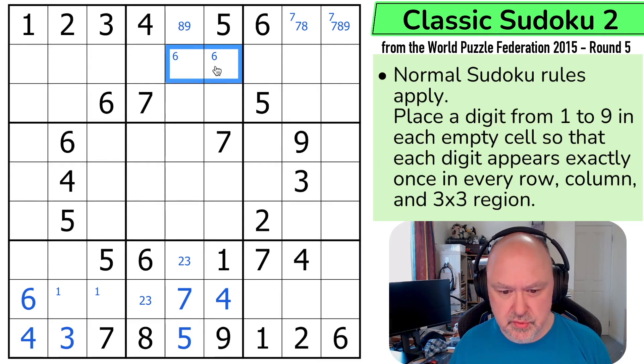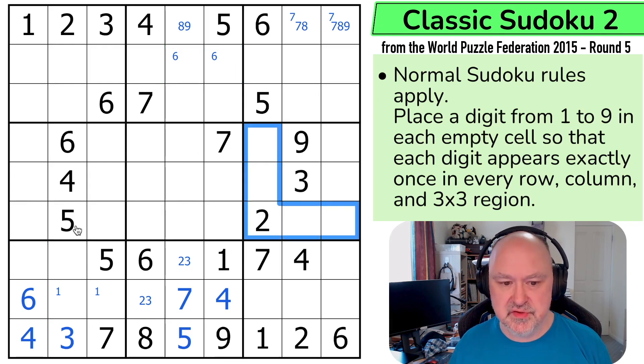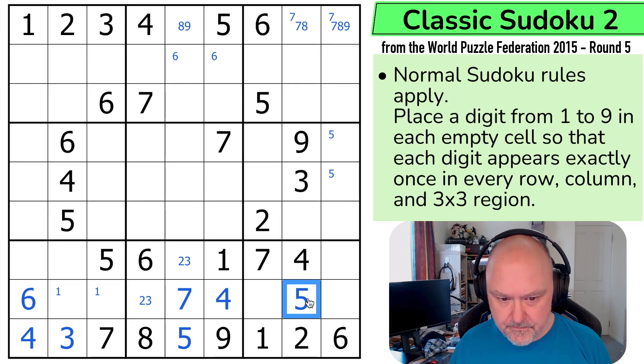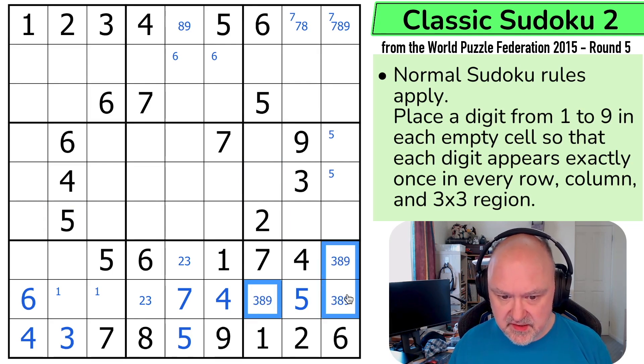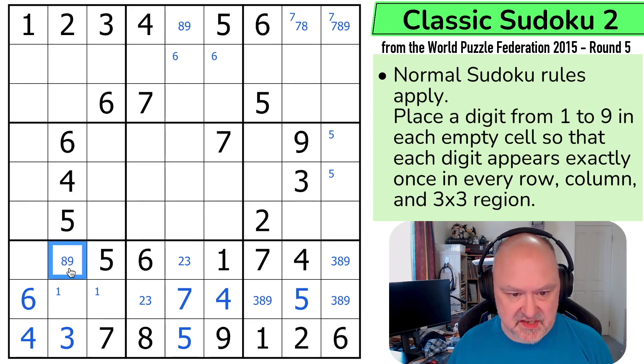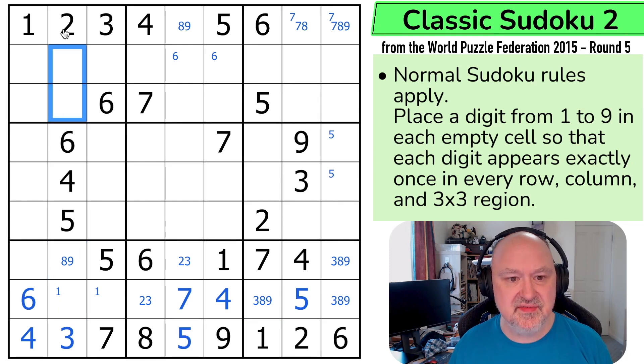6 is in one of those two. 5 can't be in any of those — this 5 eliminates those, that 5 eliminates those, so 5 is in one of those two, which means that is a 5. So this is now a triple: 3, 8, 9. In this box I've got to put 1, 7, 8, and 9, so this is just an 8 or a 9. There's no 7 down here, so 7 in this column is in one of those two, and that 7 is eliminated here, placing it in there.